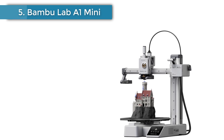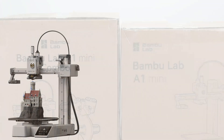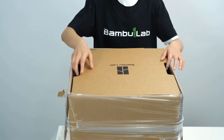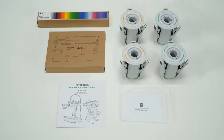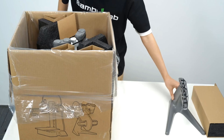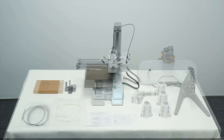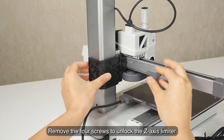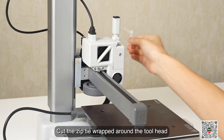Number 5: Bambu Lab A1 Mini. The linear rail-equipped Bambu Lab A1 Mini is small, with a build volume of just 180 by 180 by 180 millimeters, but don't let its size fool you — it is packed with smarts, including noise cancellation tech, full self-calibration, over-the-air updates, and self-diagnostics, all for just $219. It's also fast and, per our testing, consistently delivers impressive quality prints. Its printing capabilities are a little narrower than other Bambu Lab printers — you're more or less confined to PLA, PETG, and TPU-like filaments — but your horizons widen with the A1 Mini's compatibility with Bambu Lab's AMS Lite, a 4-filament system for multicolor and multi-material printing.